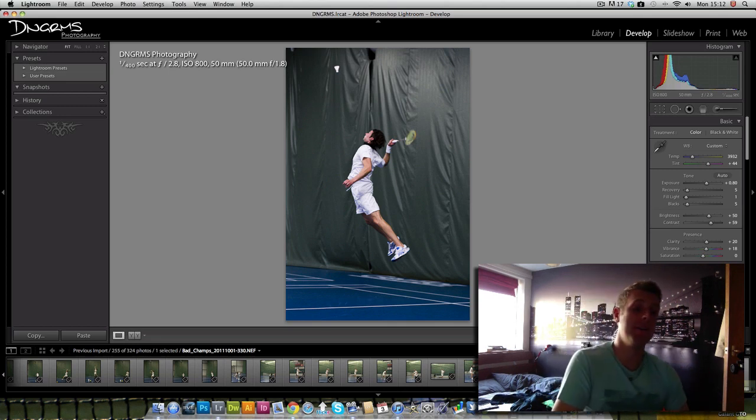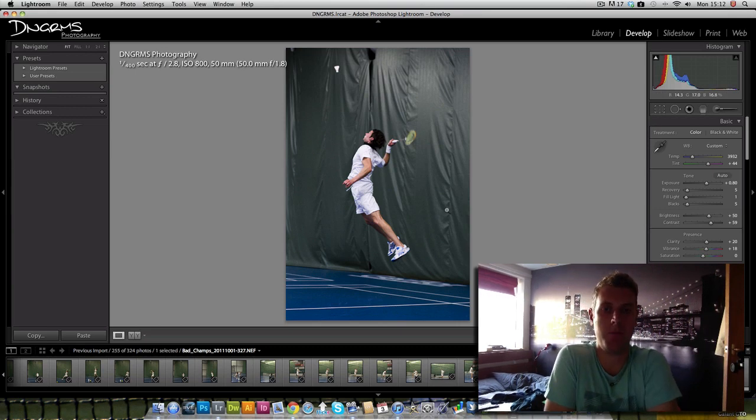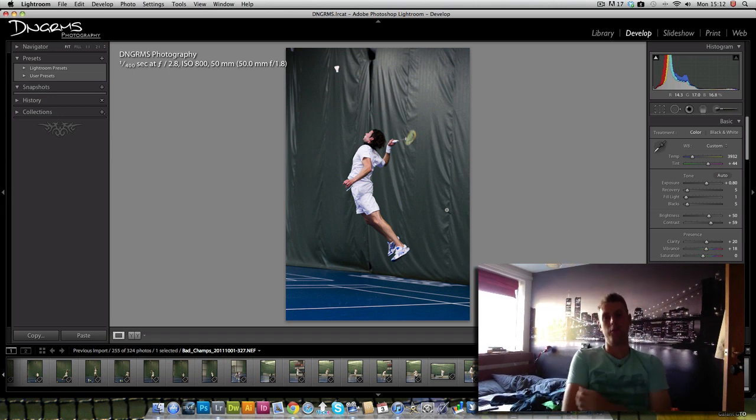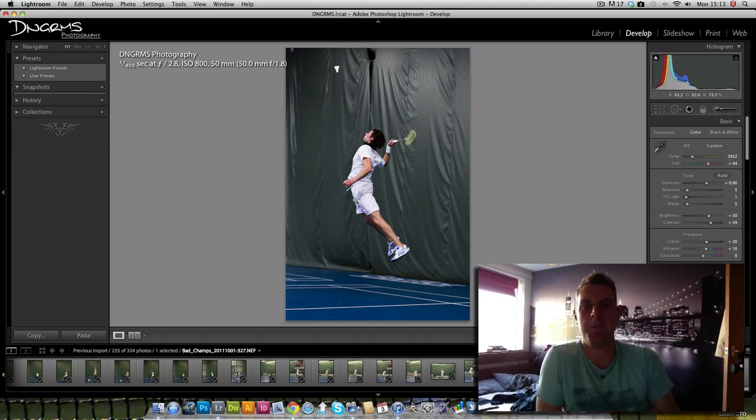Thank you very much — I hope you took something out of this. Shooting badminton is quite tough, as I found out. But from this I've actually got a gig at one of the next badminton championships in about a month, so I've got to go and take some photos there as well — really good. I hope you all liked them, and if you'd like to leave a comment telling me what you thought I could have done better or what I did well, that'd be great. This is Chris at DNG RMS Photography — take care, see you later, bye.